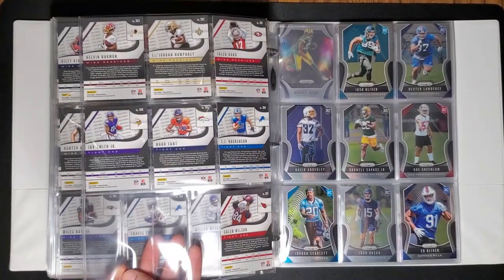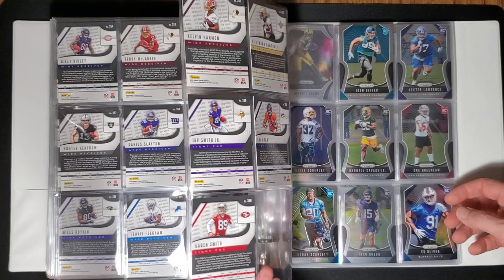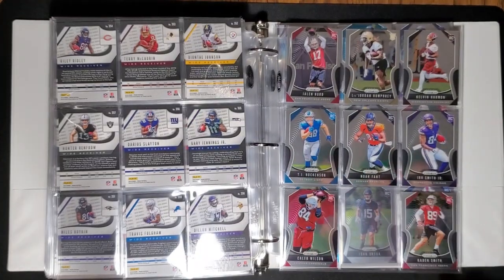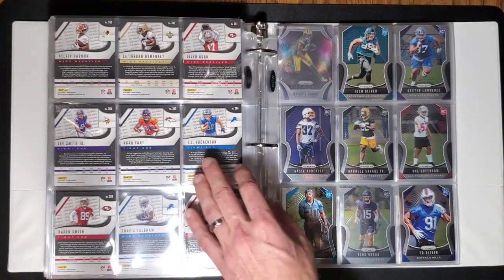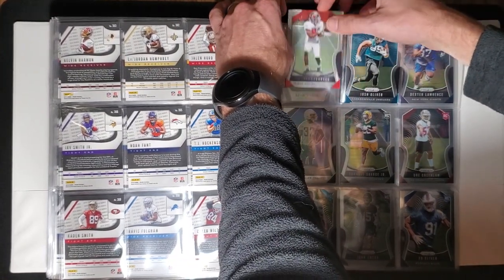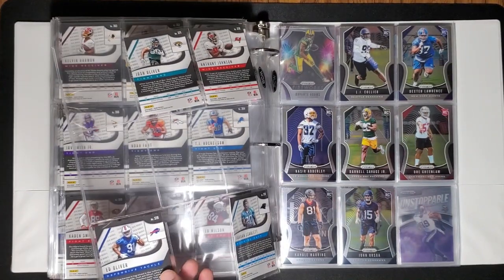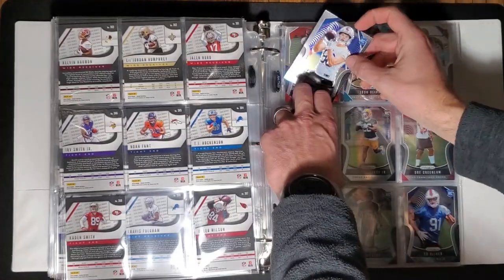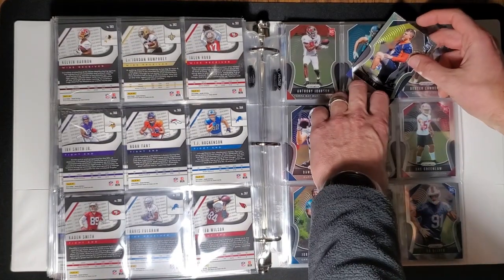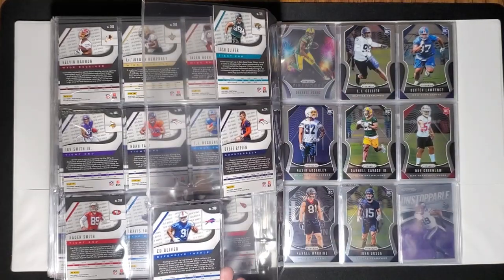Missing 368. This guy was drafted by the 49ers — I want to say fourth or fifth round. Now he's with the Bills and he never played with us. That's gotta be a hard job — you draft a guy, watch him through OTAs, practice, and the preseason, and then say this guy's not going to cut it. Imagine he goes to a new team and blows it up — the guy who believed in him probably isn't the same guy cutting him. Missing 372.